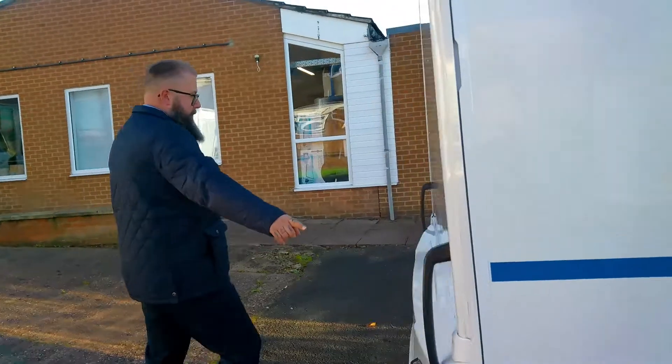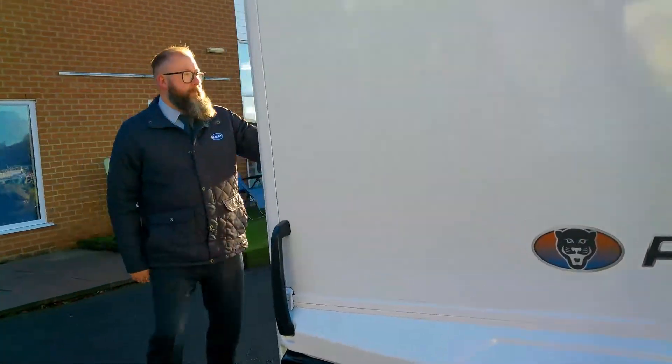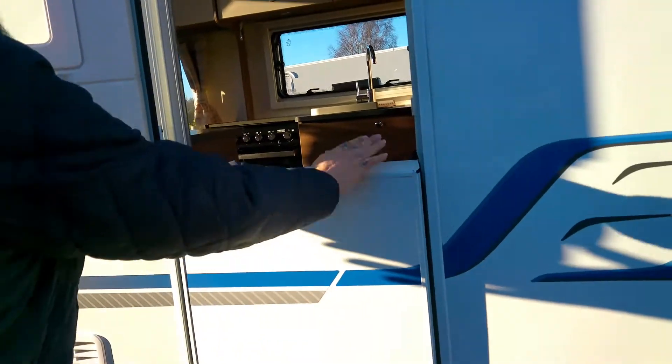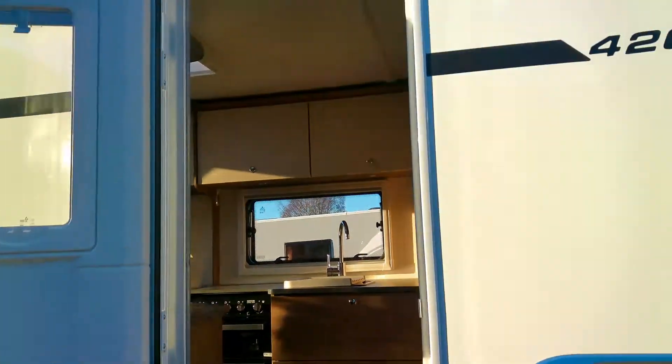On the back you've got the handle and support rail, and then on this side the habitation door which splits into two, so in the summer it's like a nice barn door. Then if you want to jump in.